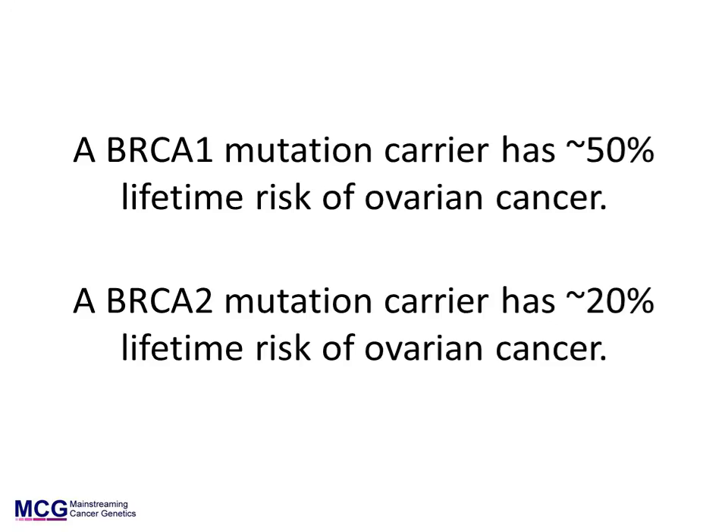Ovarian cancer risks are different for BRCA1 and BRCA2 mutation carriers. BRCA1 mutation carriers have a higher risk of ovarian cancer, approximately 50% over a lifetime. BRCA2 mutation carriers have an approximately 20% lifetime risk of developing ovarian cancer.